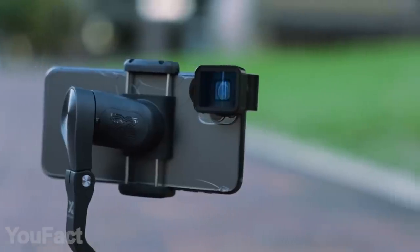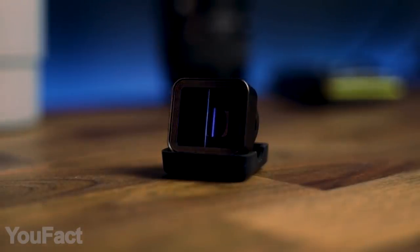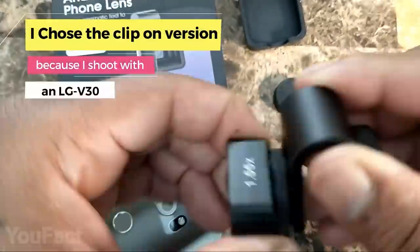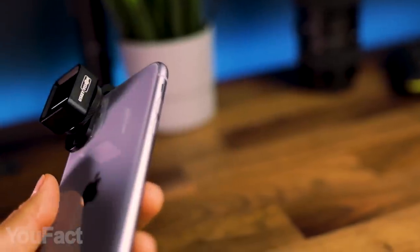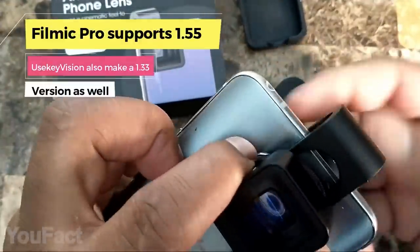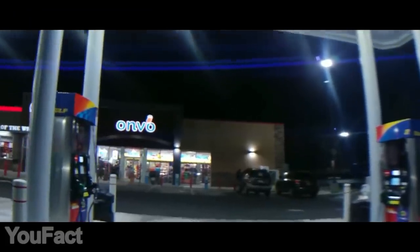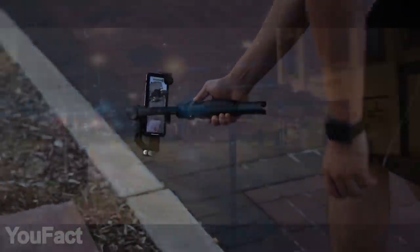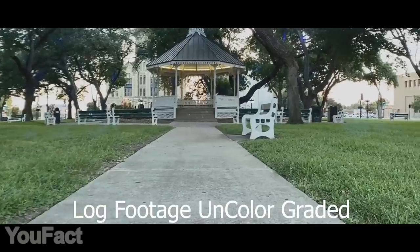Some movie directors are already using smartphone cameras on set, and you might too. This anamorphic lens makes it really easy to take cinematic videos. Just attach it to the top of your main camera, and that's it — you're ready. It's compatible with a broad variety of smartphones, including iPhone and Samsung Galaxy series. In some cases, though, you'll have to use the included mounting clip. This is the 1.55x version, which allows a particularly wide, authentic frame. The multi-layered glasses also provide the footage with some cool lens flares. There's a bunch of editing apps that already support this lens. Making the movie isn't that hard, actually.